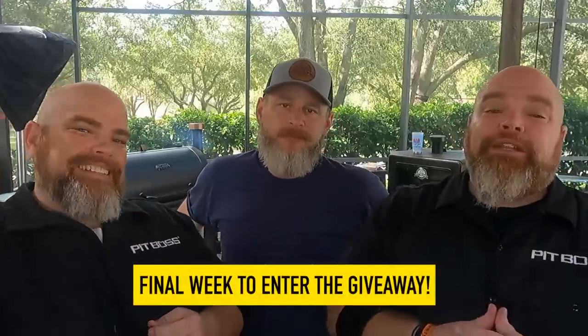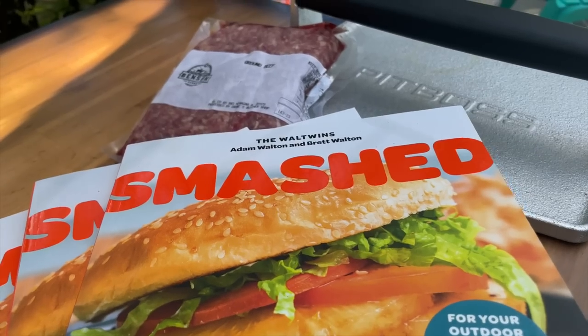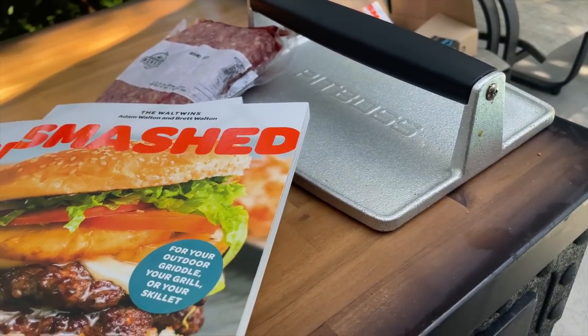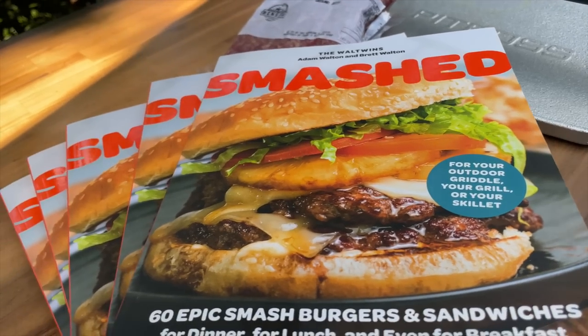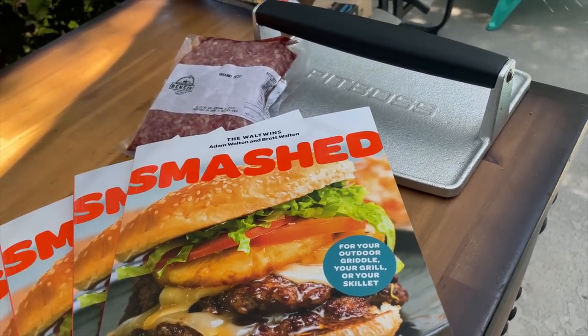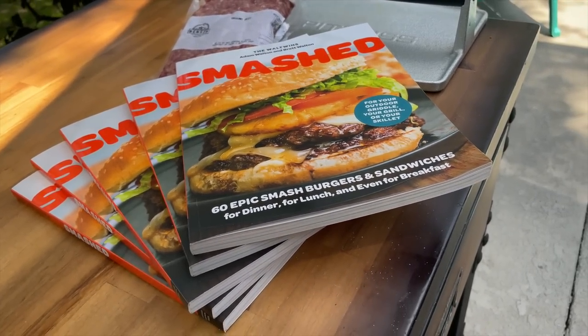We just want to drop in real quick to say we've got a little bit of an announcement. We are super excited about the recent release of our all-new cookbook, Smash. And with that, Jason Benson of Benson Farms is here, and we're partnering with him for this giveaway. We're going to give away to five lucky winners some of our Benson Farms grass-finished beef — a 14-day dry-aged grass-finished ground beef. We're going to give away five Pit Boss Smashers, and also copies of the cookbook, and we're going to have that autographed and personalized.